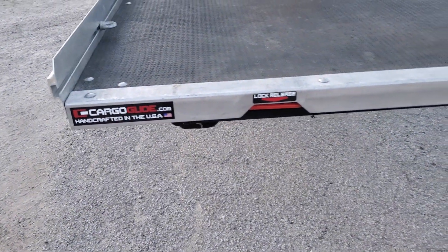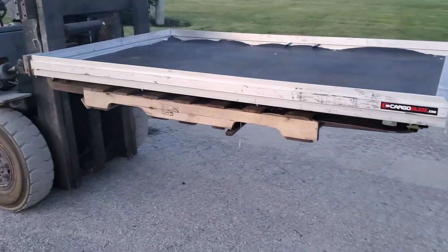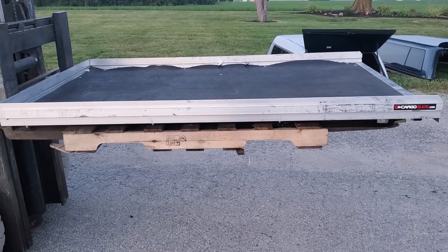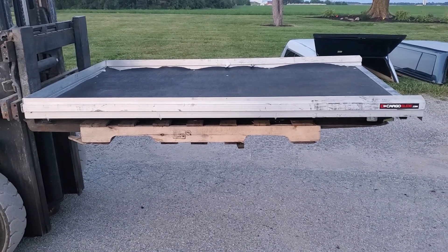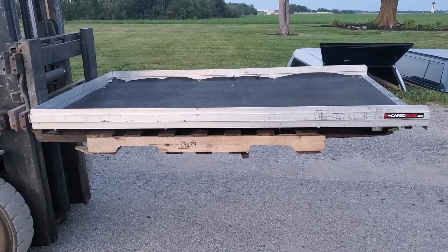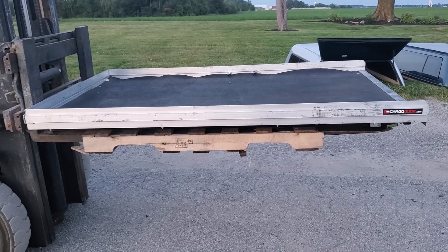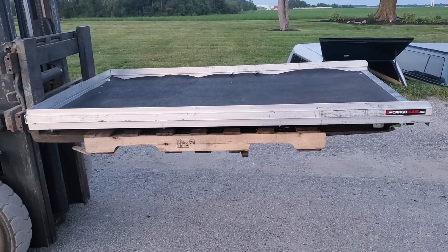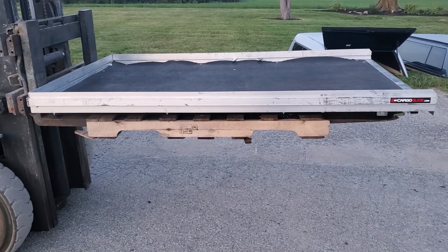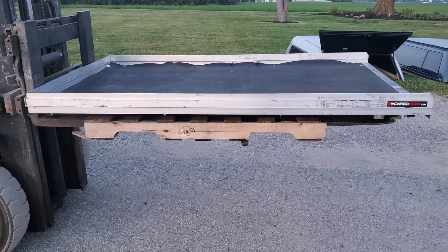It's made in the USA by Cargo Glide, which is now called Decked. Below is a link to this unit on our website — you can click that link, see which location it is, how much it is, and purchase it online or make arrangements to pick it up. We don't ship used ones, though we do ship new ones. However, freight companies have picked these up before — we could screw it down to a skid and it could be shipped, but you would be responsible for the freight cost.